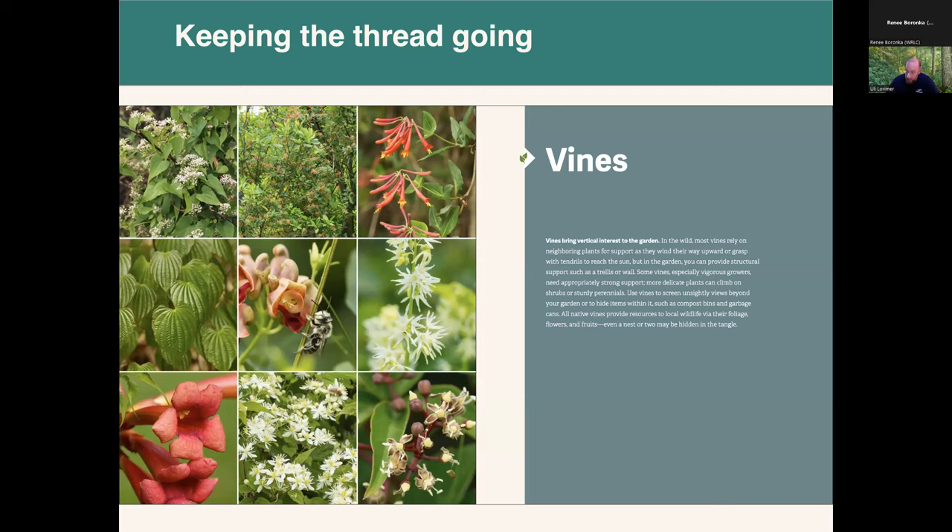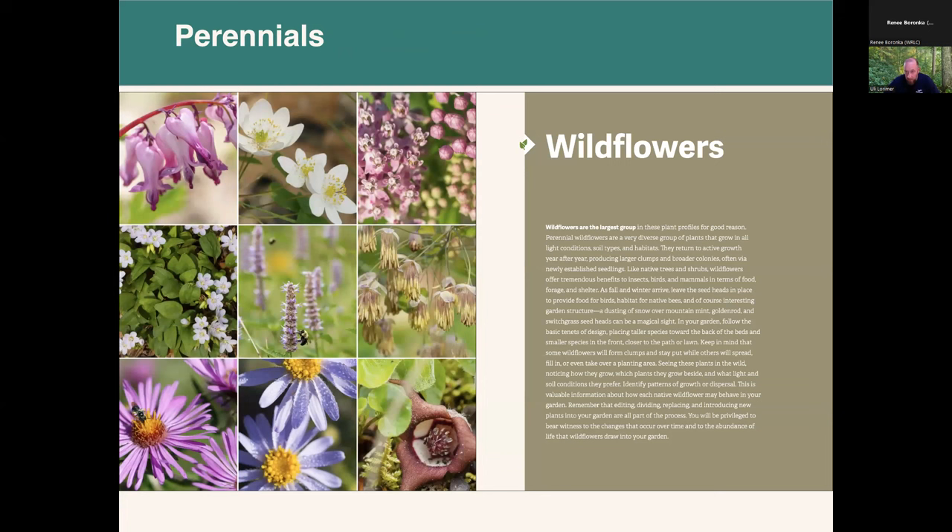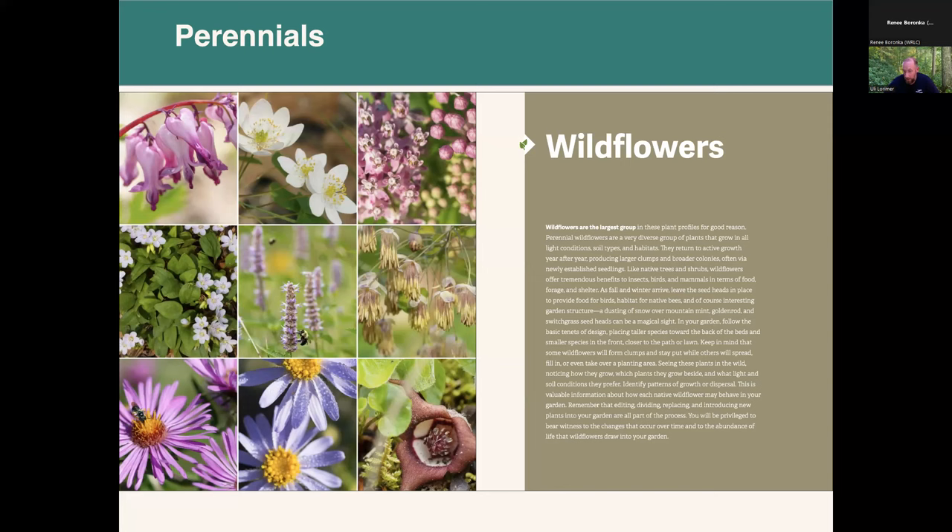The wildflower section is by far the largest because it's a diverse group of plants growing in all different kinds of light conditions and soil types, with beauty in all seasons. I encourage people to go out and see these plants in the wild — it's really useful for gardeners to see what kinds of plant communities these plants grow in and how they distribute themselves. That's a really good practice to get into. I also included a section on annuals.